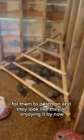LT built a nice perch for the chickens to perch on and they look like they're enjoying it. Right now they look like they're under it instead — we've got two of them up on the perch. Anyway, we got through building these doors this morning.